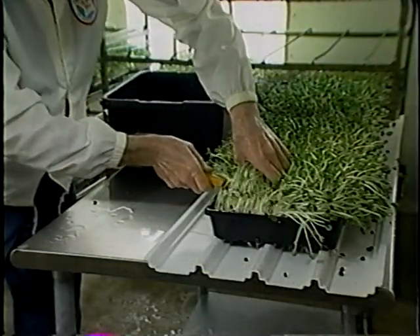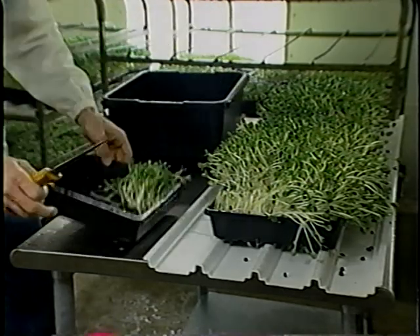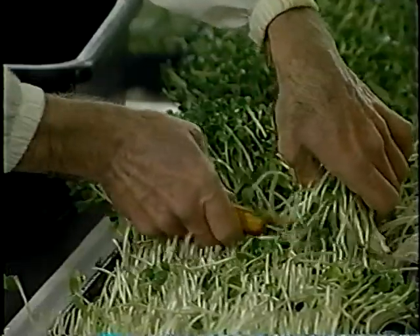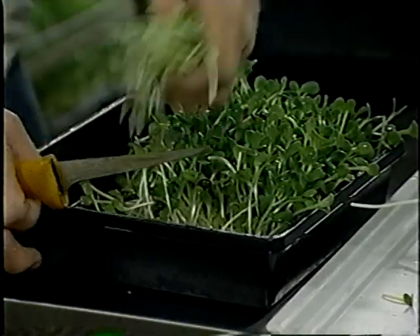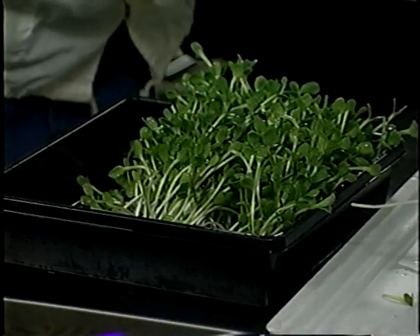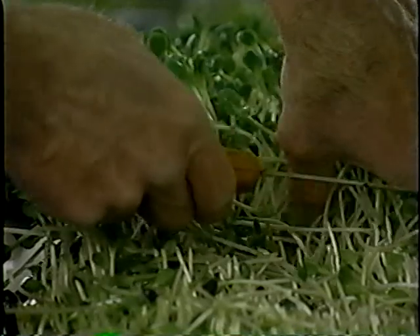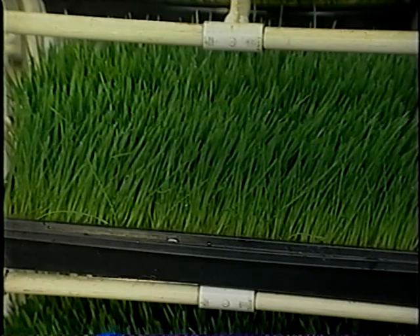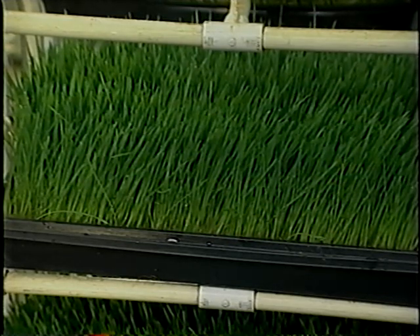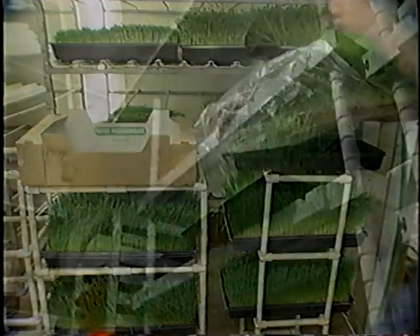Most soil grown sprouts are harvested at the facility, washed, packaged, and delivered to the customer. Typically, soil grown products are brought into a cutting and packaging room in soil trays. Ideally, soil grown sprouts will be packaged in a separate area that is cleaned and sanitized between use. If the same room is used to package soil grown sprouts and other sprouts, soil grown sprouts should be brought in alone when no other product is being packaged. All surfaces that come in contact with soil or soil trays should be thoroughly cleaned and sanitized before other product enters the area. Some sprouters do not harvest soil grown sprouts at the facility, but place the sprouts and soil tray in a plastic bag and deliver the product directly to the retailer.